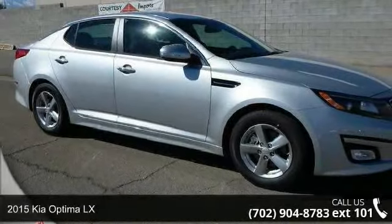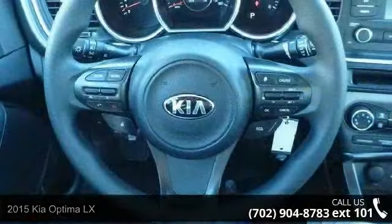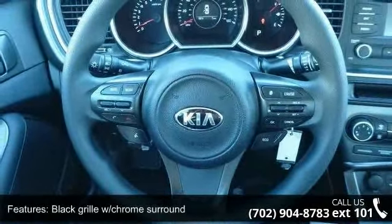Imagine yourself in this 2015 Kia Optima LX. This may be the set of wheels you've been looking for. Enjoy these notable features.